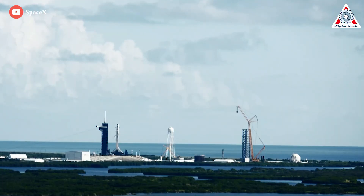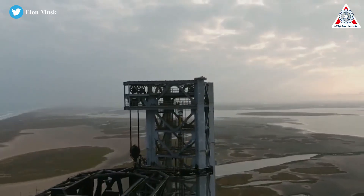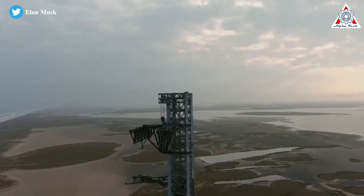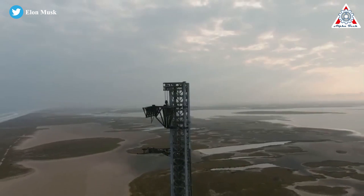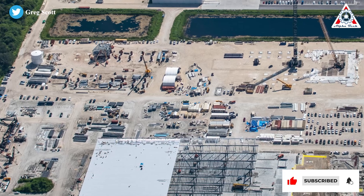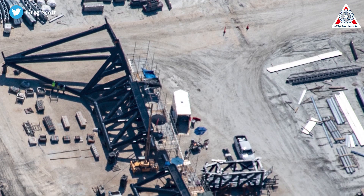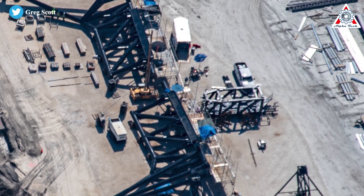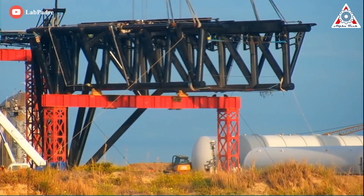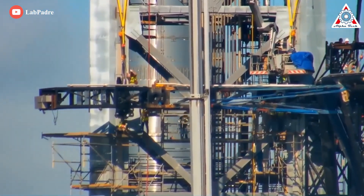A crane at Pad 39A will stack the final section, completing the buildup of the tower structure. The top section will hold the pulleys and mechanisms needed for the chopsticks — that's the final section required before a cap segment is placed on top. The tower infrastructure is aimed to be finished as soon as this month. Off-site, SpaceX is also making excellent progress assembling the orbital launch mount and parts of the three giant arms that would eventually attach to Starship's first Florida launch tower: two for lifting and catching rockets, and a third for stabilizing and fueling Starship.